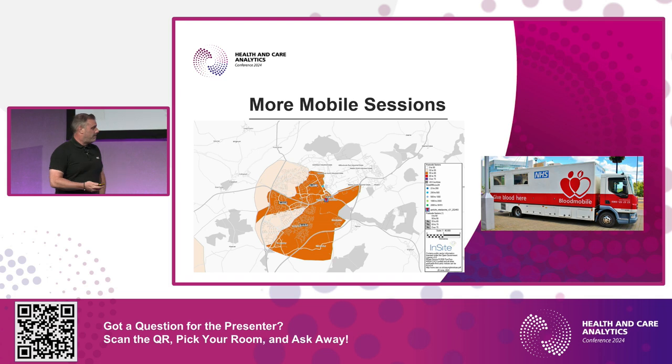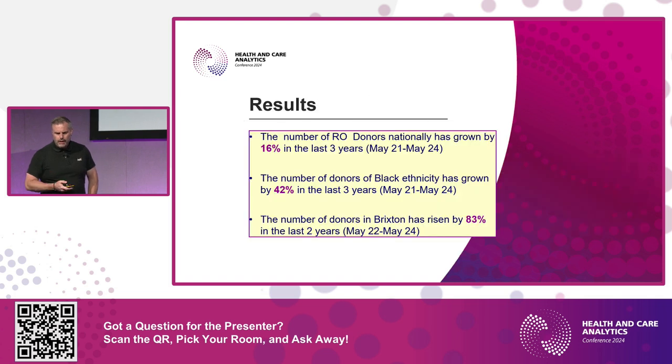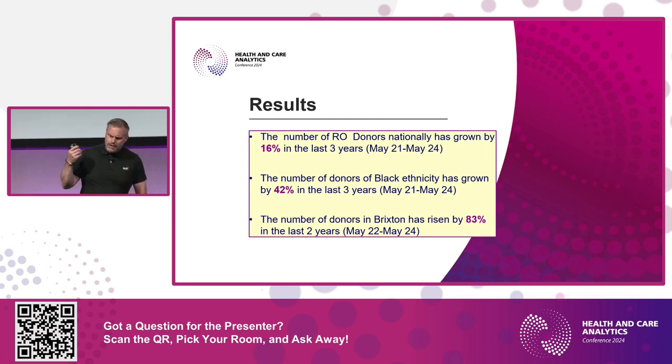That exploration was a great advert for people just taking time to explore data. These mobile sessions went to a program board this week and we got approval to target two large areas to open a very large new mobile program. As for results so far: despite the pandemic and overall decline in blood donors, we've increased Ro donors by 16% in the last three years, grown donors of Black ethnicity by 42%, and the number of donors in Brixton — since we decided to open the center and began building the donor base — has risen by 83%.